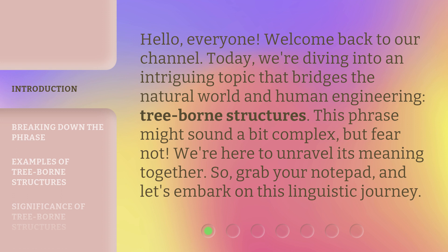This phrase might sound a bit complex, but fear not — we're here to unravel its meaning together. So grab your notepad and let's embark on this linguistic journey.